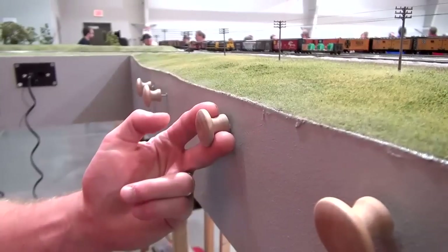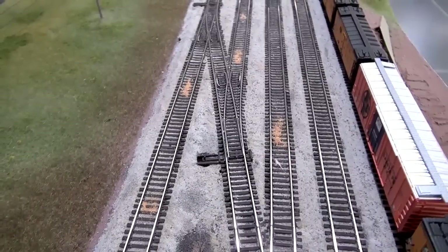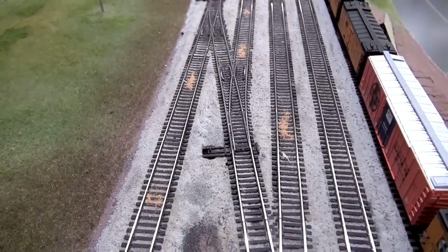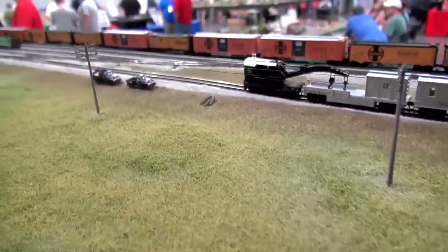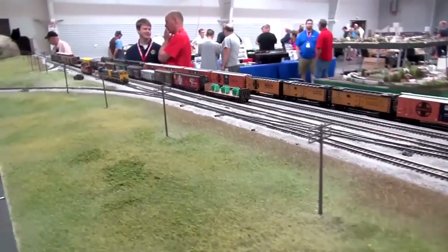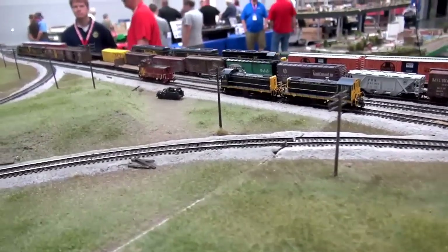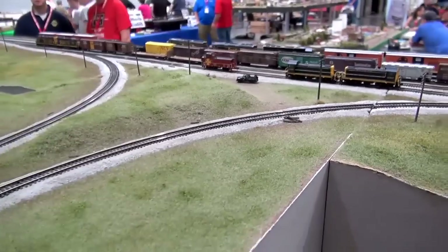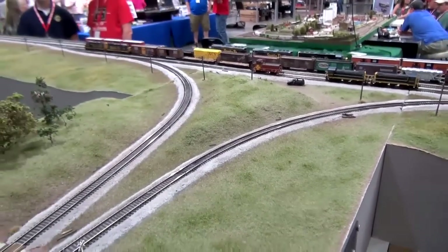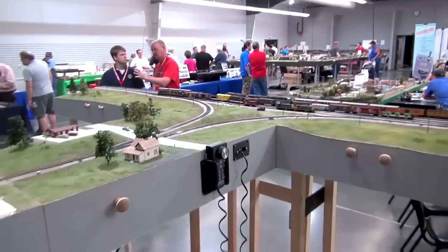I notice you use knobs to pull your turnouts — is that wire attached? Yes. Since it's a switching layout, we don't need anything terribly complex. My friend was using some model airplane servos on his portion of the layout. I myself am using the Blue Point Switch Controllers, which is a simple push-pull type operation. And for a switching layout, that's just fine.